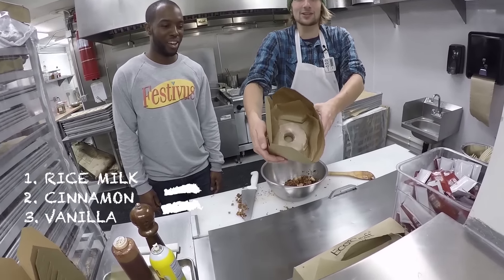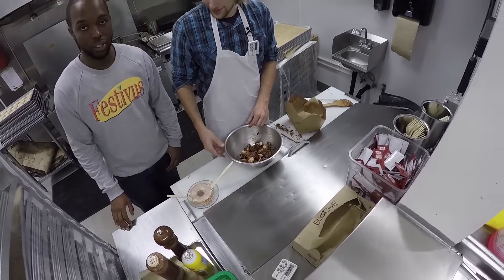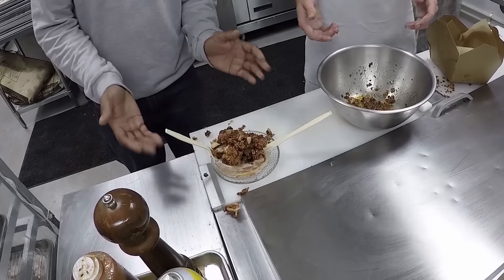Rice, milk, cinnamon, vanilla — what does that spell? Horchata, kids. Horchata donut! With our utensils added to the donut and our fancy display plate, all you need to bring is your appetite. We will decoratively and artfully place the chicken. There you have it.